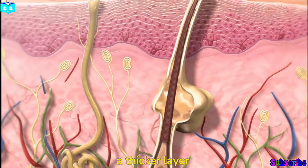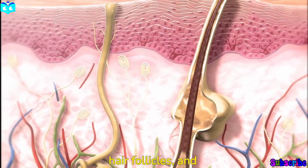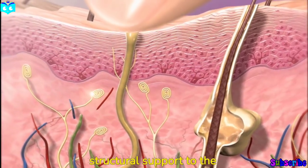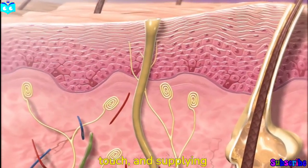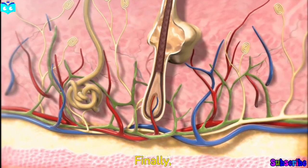Beneath the epidermis lies the dermis, a thicker layer that contains blood vessels, nerve endings, hair follicles, and sweat glands. The dermis provides structural support to the skin and is responsible for regulating body temperature, sensing touch, and supplying nutrients to the epidermis.